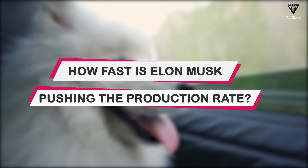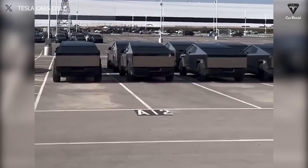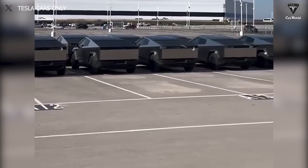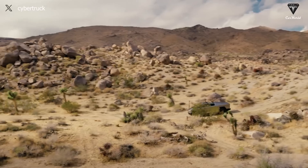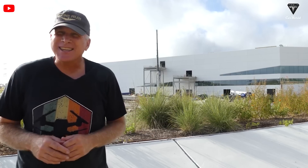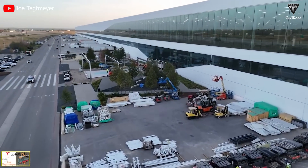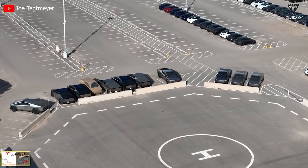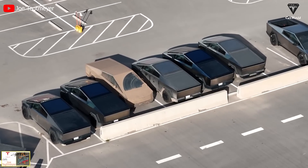How fast is Elon Musk pushing the production rate? Producing nearly 200 Cybertrucks a day is what we want to talk about right now. You might think we're making that up because Cybertrucks are still dealing with issues known as the 4680 battery. But this is Joe Techmeyer's observation — the most accurate reporter on everything happening inside Tesla's massive factory. He estimated that Tesla would produce eight or nine Cybertrucks per hour, which implies manufacturing a pickup truck in only seven minutes.